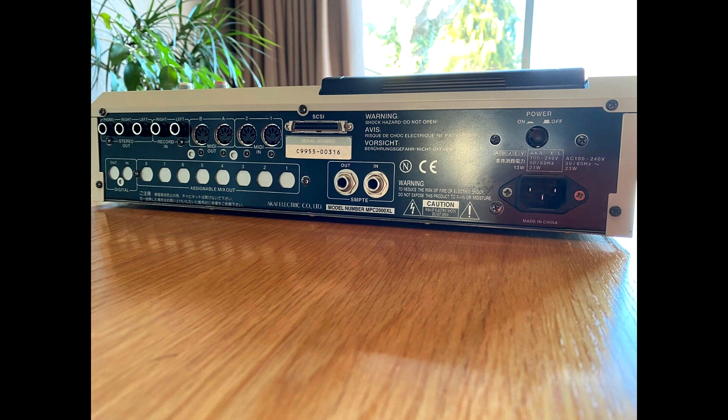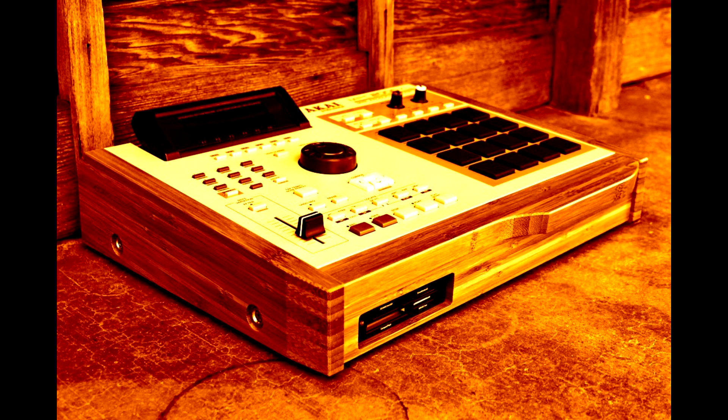The only negative thing I've ever heard about the 2000XL was that it wasn't as feature-packed as the MPC 4000 — which is so feature-packed it can be hard to wrap your head around. But the 2000XL was straight to the point: you go in, make your beat, make a thousand beats, and keep it moving. That's the MPC 2000XL — what had happened was. This is your boy Dyreck aka Native Shades — like and subscribe.